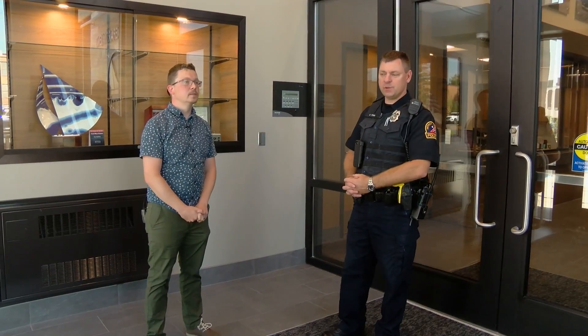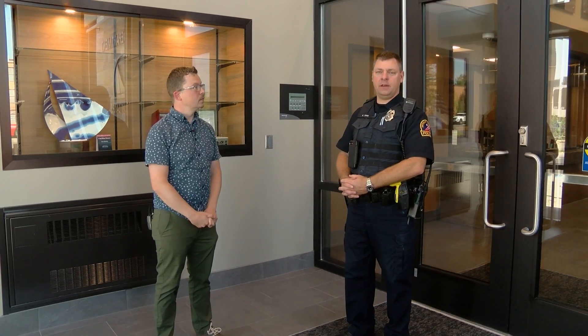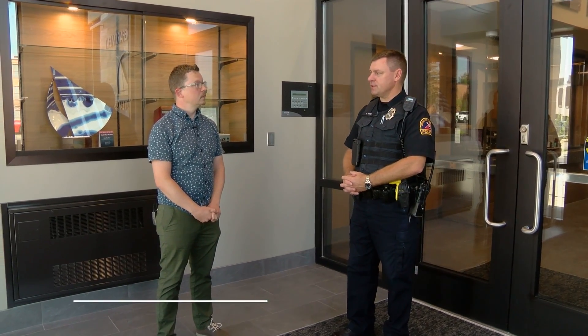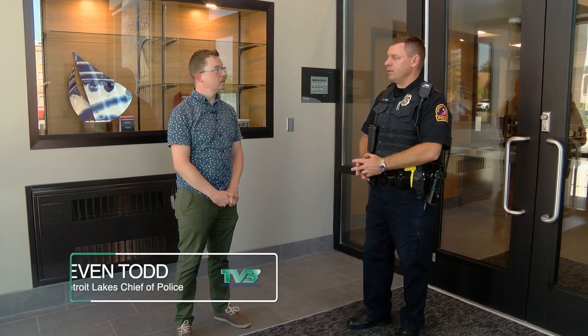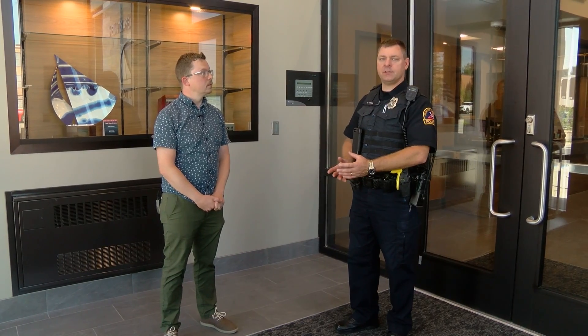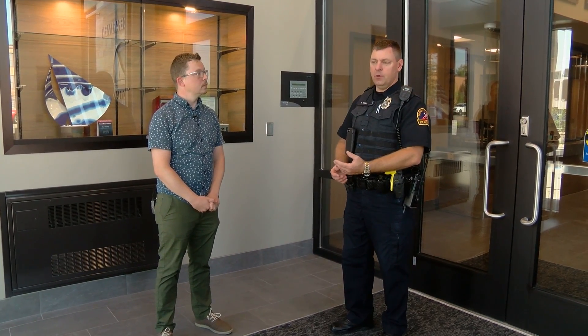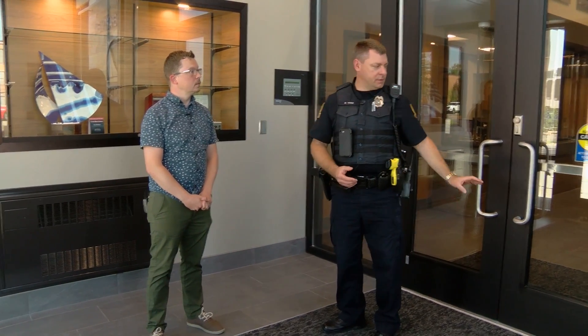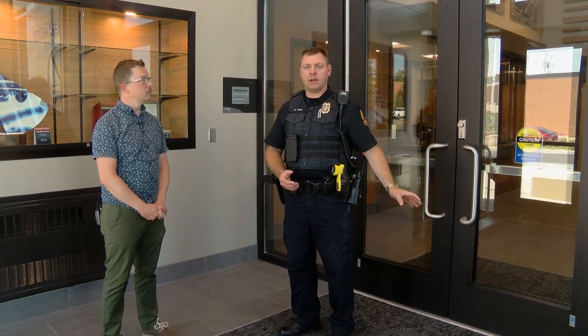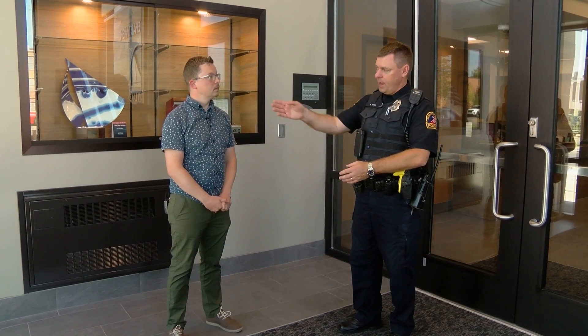We're here in the vestibule of the main lobby entrance. We have some features in this vestibule that the public would be interested in — they're not fully programmed yet, so all the IT features aren't fully up and running. Eventually at nighttime or after business hours we'll keep the outside doors unlocked and the inside vestibule doors will be locked.